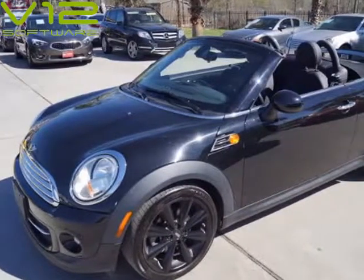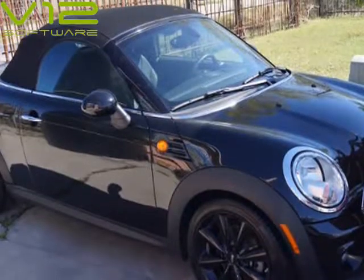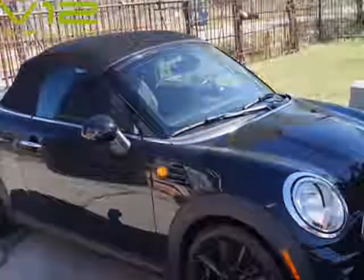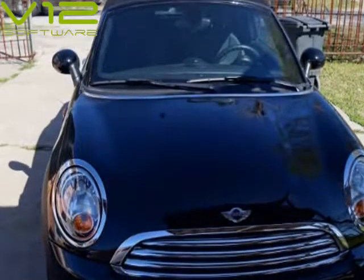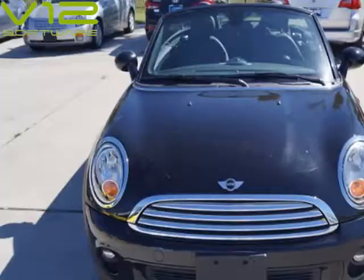This 2013 Mini Roadster is brought to you by Omega Motors. Proud to present a 2013 Mini Cooper Roadster, Carfax Certified. This vehicle comes loaded with leather seats, power windows, power convertible top, keyless entry, CD player, cruise control, and owner's manual.